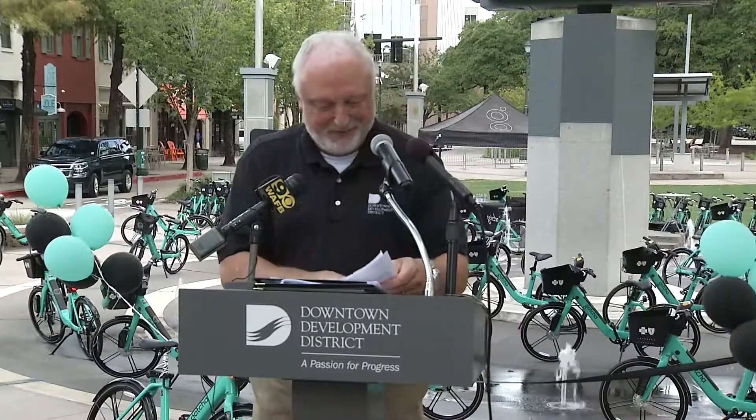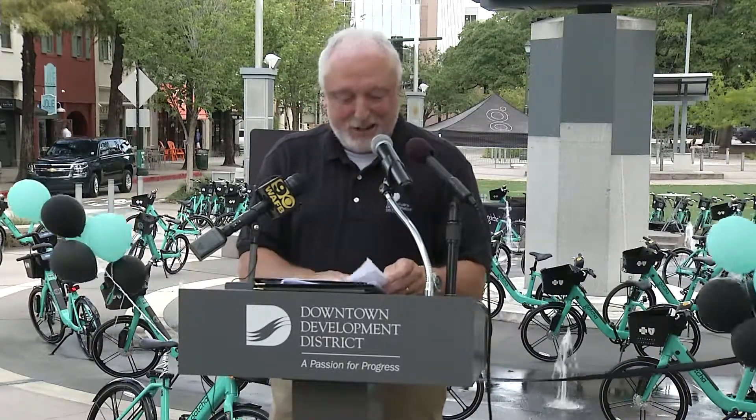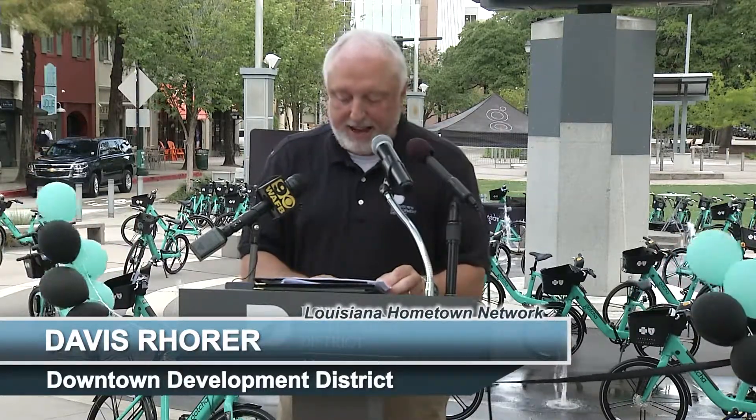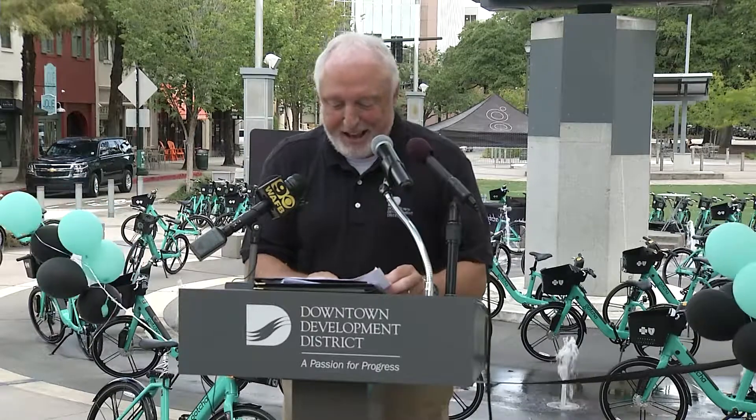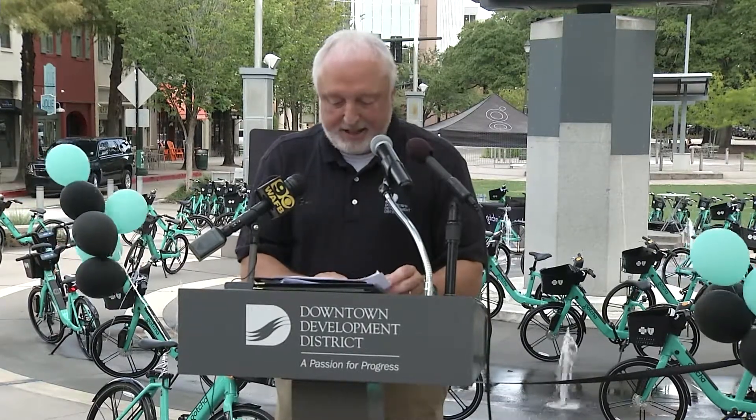In addition to station locations at LSU, stations will also be located at Southern University's campus on Scotts Bluff to provide easy means of transportation within the campus and the Scotlandville area. BREC plans to create bicycle and pedestrian infrastructure improvements to connect Southern and North Baton Rouge to downtown and LSU. Please help me welcome Robin Merrick, Vice President of External Affairs, Southern University.